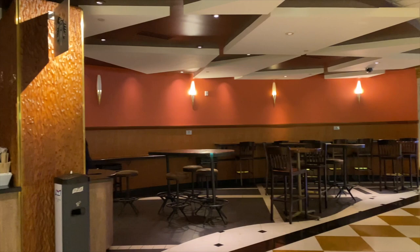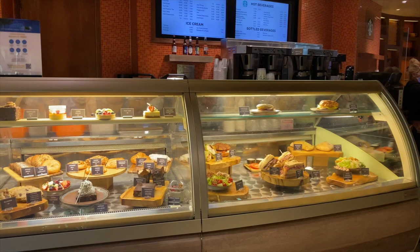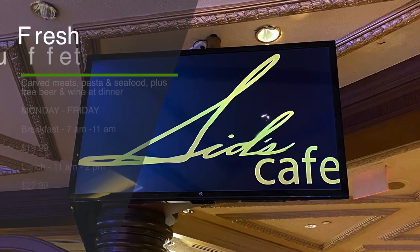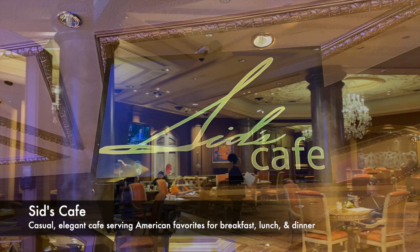Speaking of food, let's do a quick tour through the dining options here at Westgate. In the lobby is Fortuna, serving Starbucks coffee, grab-and-go items, and a unique frozen yogurt bar. Near the sports book, Fresh Buffet serves breakfast and lunch on weekdays. On the casino floor, Sid's Cafe offers home-style cooking and large portions from 7 a.m. to 11 or midnight.